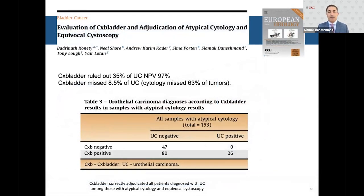For adjudication of atypical cytology or equivocal cystoscopy, a pooled analysis from all CX Bladder studies showed it ruled out 35% of urothelial carcinomas with a negative predictive value of 97%. CX Bladder missed only 8.5% of urothelial carcinomas, whereas cytology missed 63% of tumors. Among 153 patients with atypical cytology who were CX Bladder negative, none had urothelial carcinoma — essentially 100% correct adjudication. A very useful test in this equivocal setting.